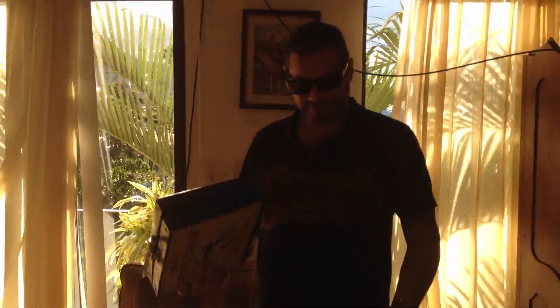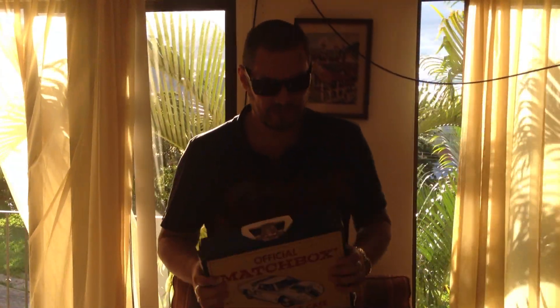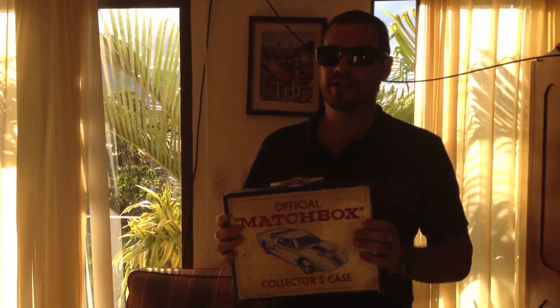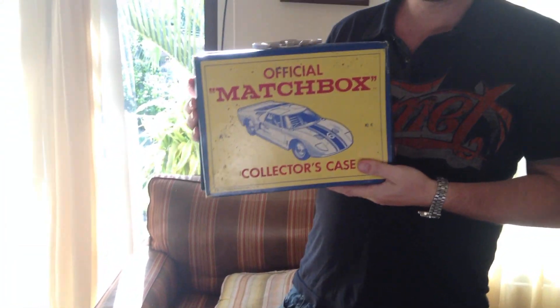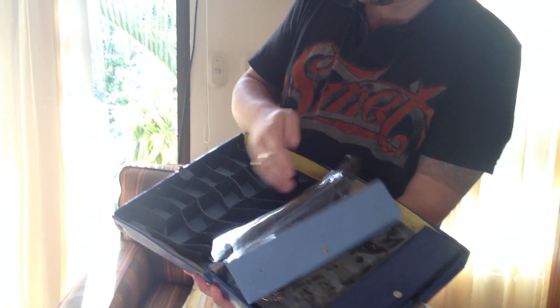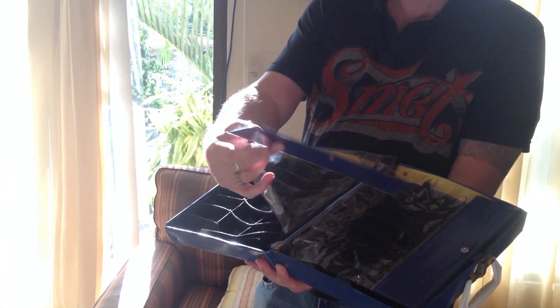We're not quite at the end of the matchbox — unfortunately, it goes forever. Today we're going to do 41 to 56, and I have those cars in this case. The actual case is from 1966. Kind of cool the way it opens and closes and keeps the cars in there, but this is made of cardboard, so it's getting a bit old.